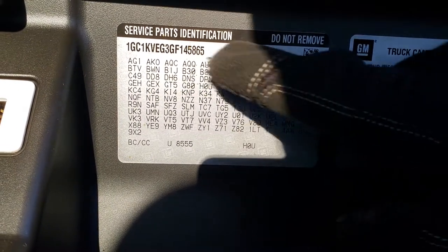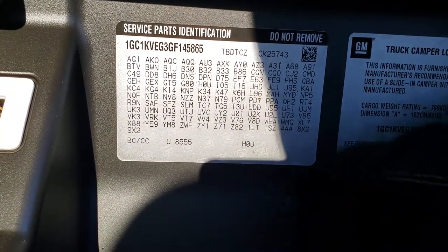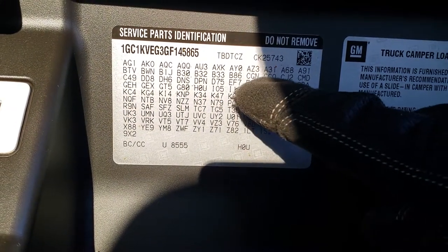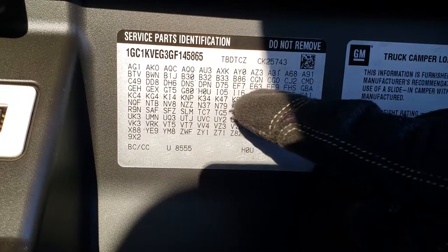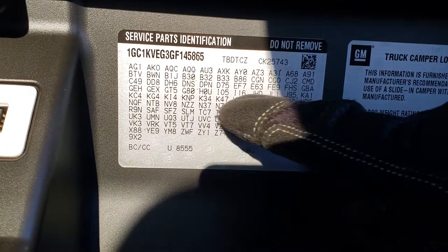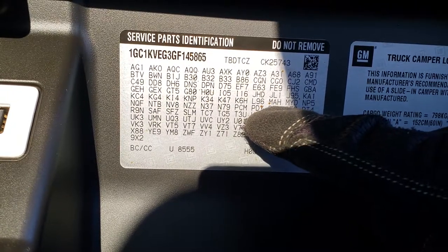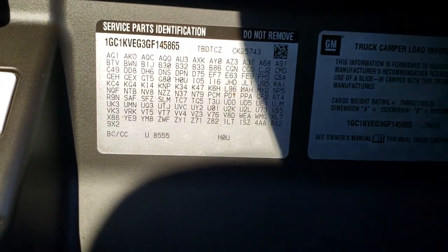So just check your service parts identification number and it's really easy to find because they all go in alphabetical order — D, E, F, G, H, I, K, L. Just look for the P's. If it's got PDY, you got the Midnight Edition.